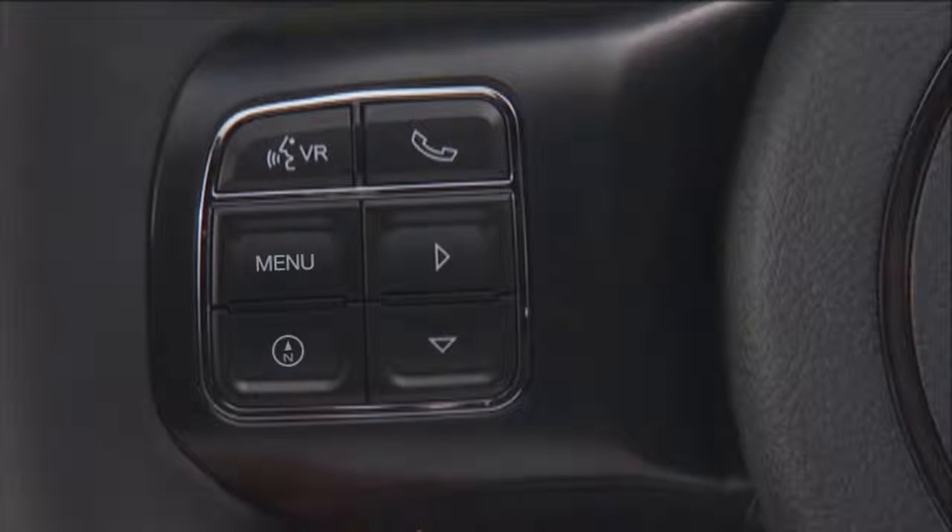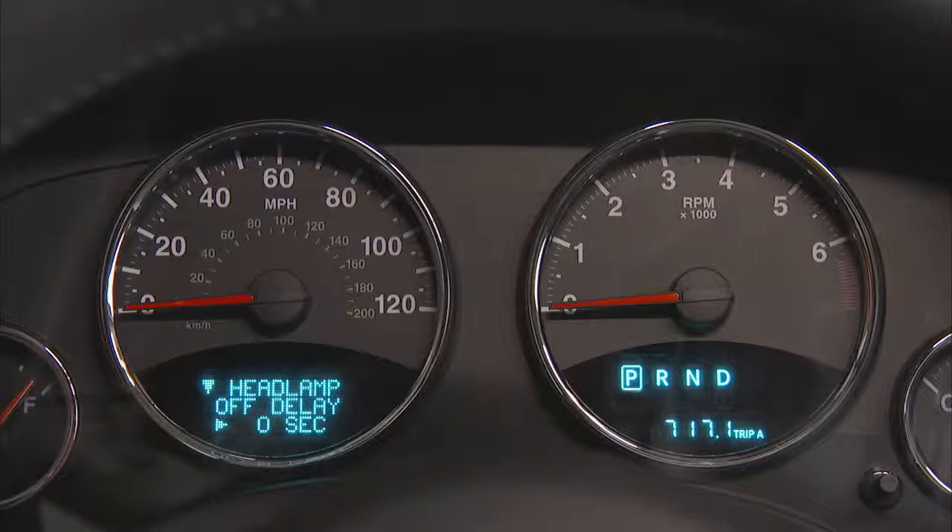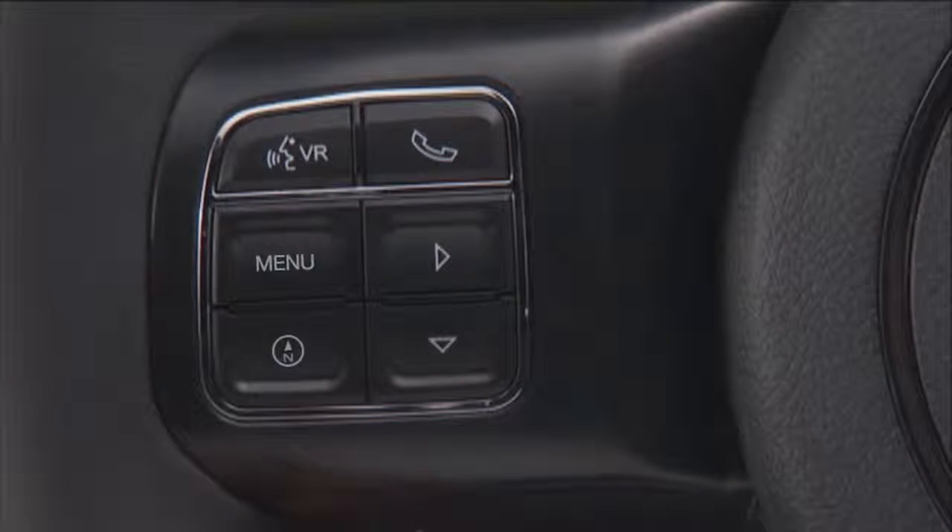The down and right arrows on the steering wheel mounted controls allow you to scroll through and select the main menus and sub-menus. You can access the specific information you want and make selections and adjustments. The menu button will return you to the previous menu.